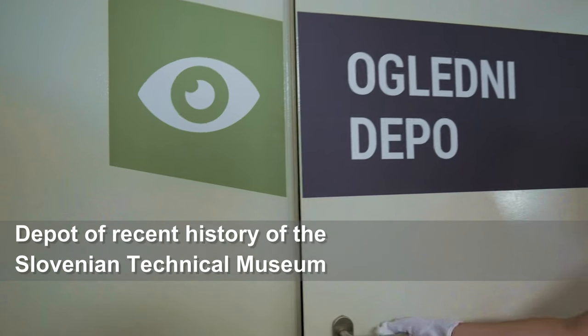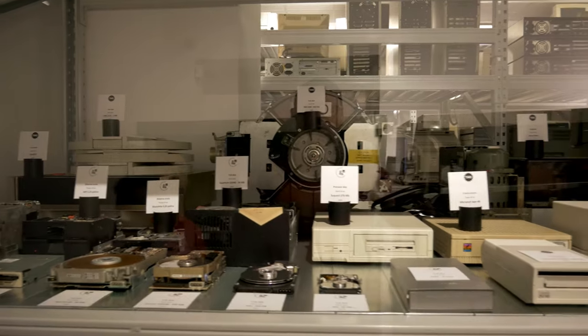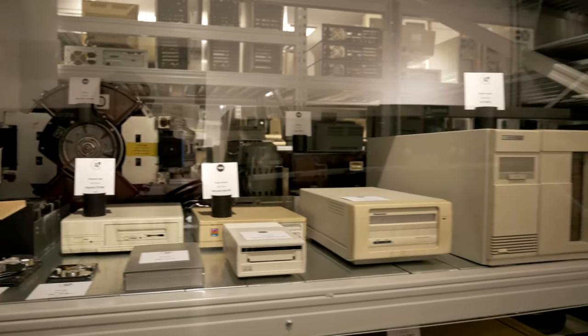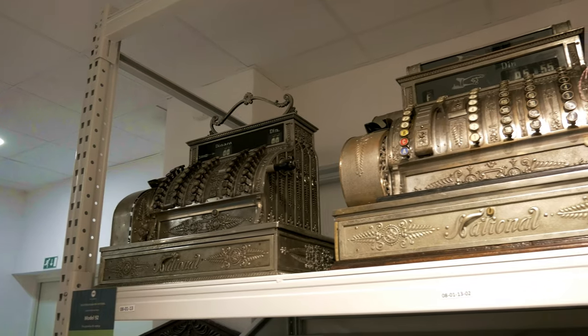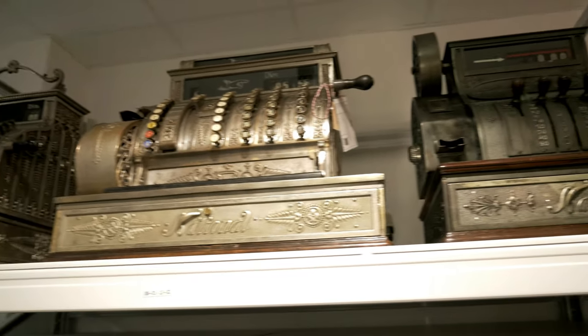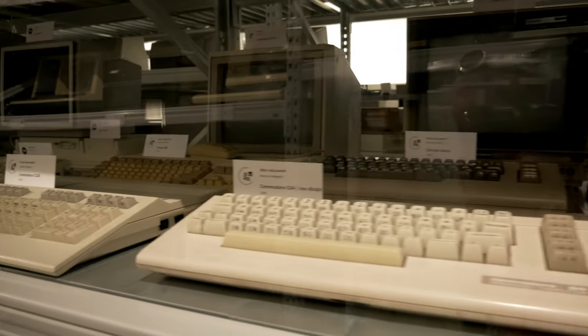First, we will take a look at the depot of the recent history of the Slovenian Technical Museum. Here we can see hard drives, transistor computers, cash registers, keyboards and much much more.